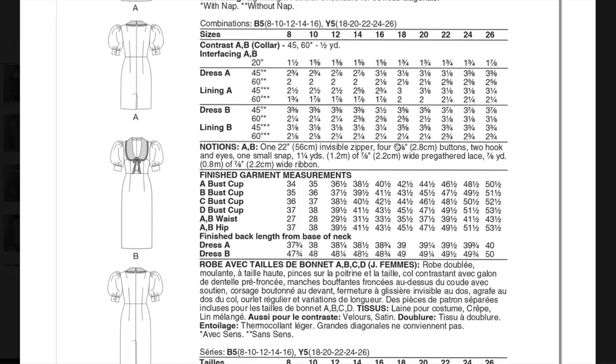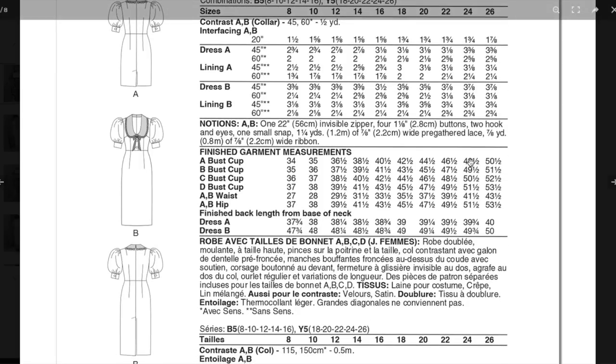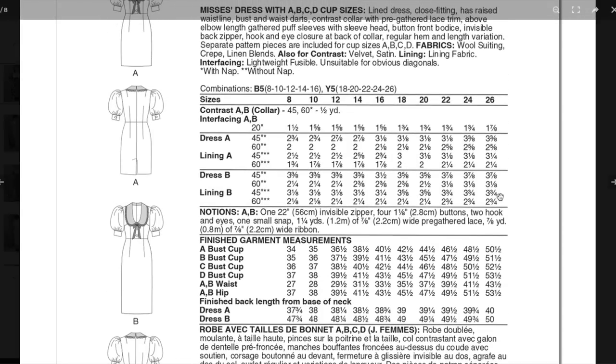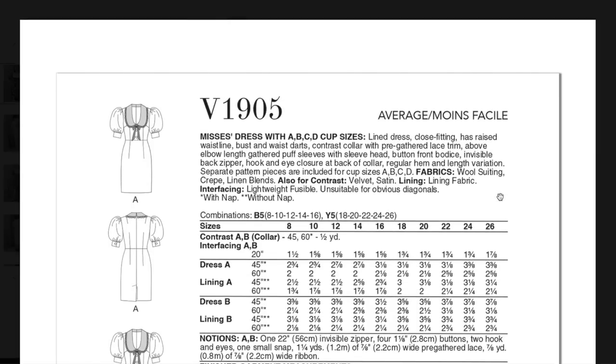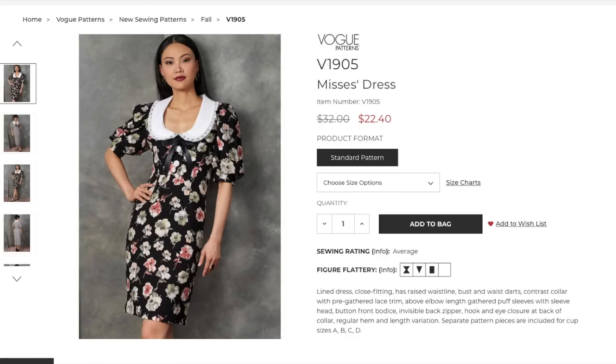The bust is fitted — finished garment goes from 34 up to 50½. That's interesting because other patterns without cup sizes went down to a 31, so all the petite people really aren't getting much help. The waist only goes up to 43½ and the hip is 53½. I don't know about the sizing or the cup sizes for this pattern — of all the ones to choose cup sizes for, it's this one. I'm not feeling super confident in this one based on some of those recommendations.